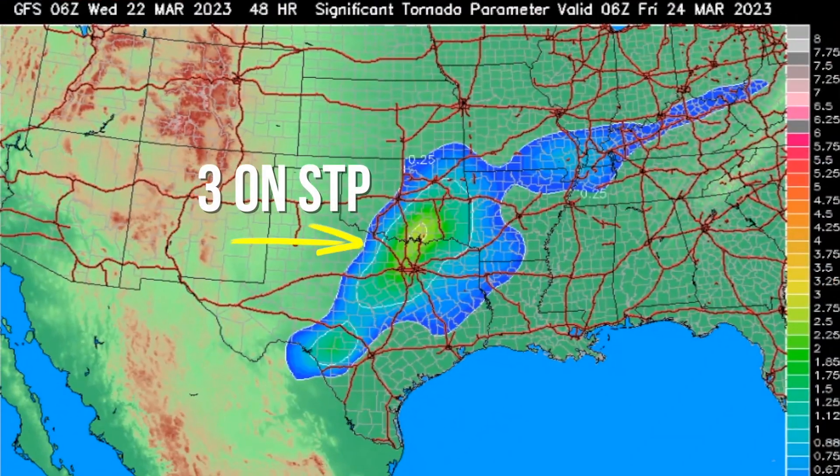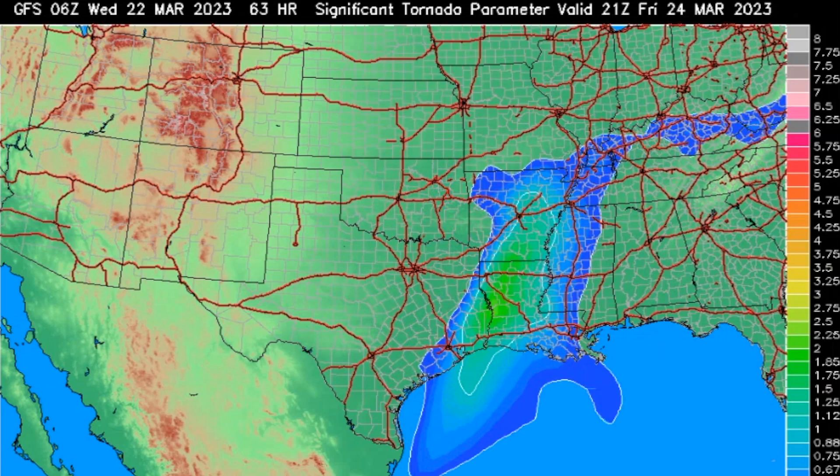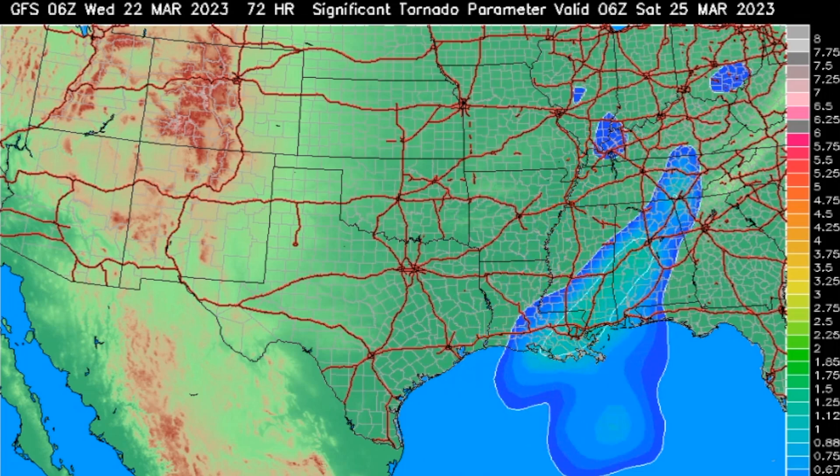Just for giggles, let's look at the SIGTOR — the significant tornado parameter. On Friday afternoon, the values start to climb. Looking at the scale, it would peak in the yellows at about a 3, which would yield a tornado of about EF0 to EF3 — and again, that would be within the supercells, not within the line itself. So all the parameters are starting to come together: daytime heating, dew points, energy, shear, directional shear, and vorticity.